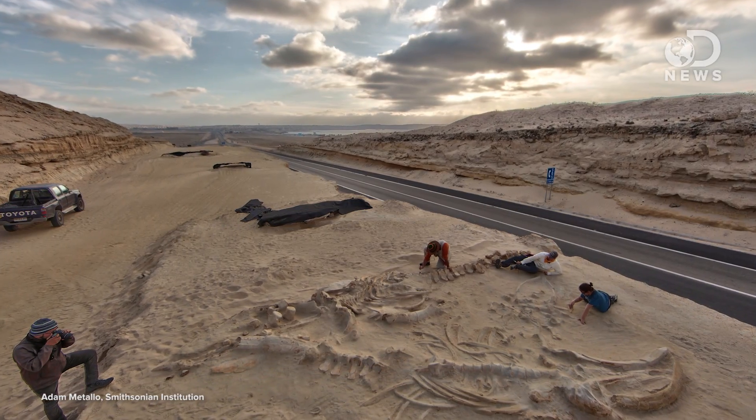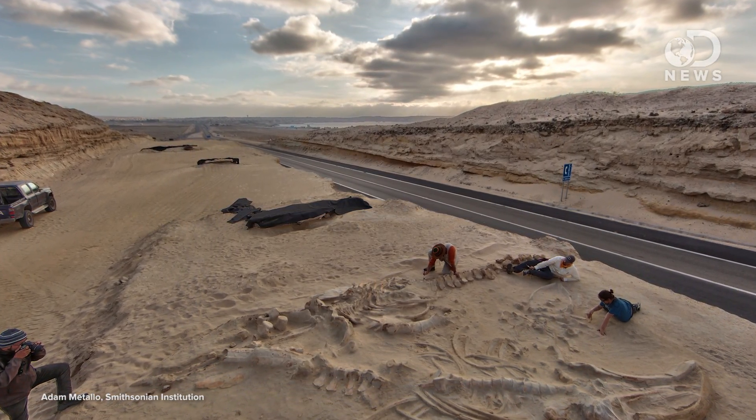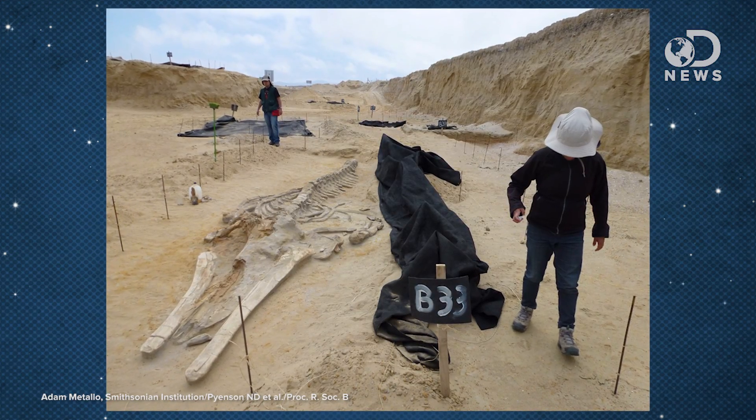In 2010, construction workers widening a highway found a whale graveyard in the middle of Chile's Atacama Desert, over half a mile away from the ocean. They found the remains of 75 whales, including 20 perfectly intact skeletons, on a stretch of land 240 meters long.